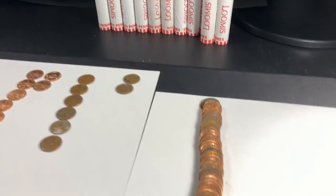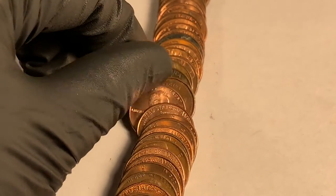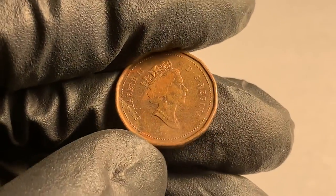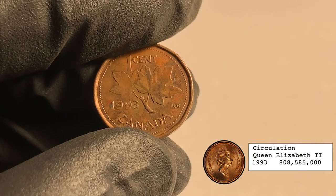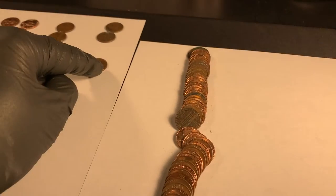Roll 38 — we've got our first foreign. Noticed it as I flattened them out, it's going to be a Canadian — 1993. Alright, that's sweet! First Canadian of the box.